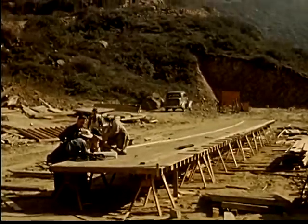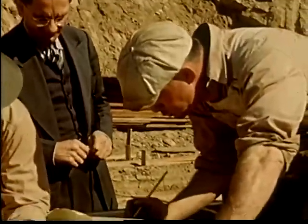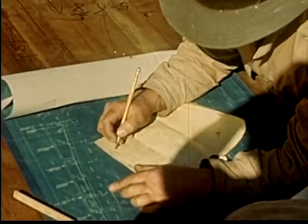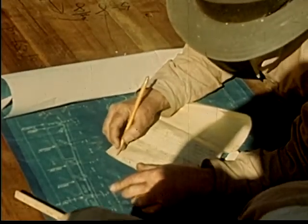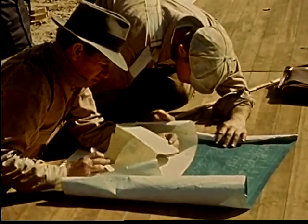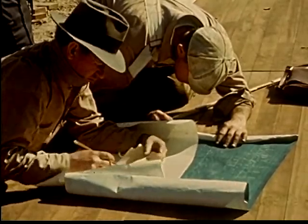Engineers prepare the plans and specifications. These are usually submitted to different contractors, and the lowest reliable bidder gets the contract. 500 workmen of many different crafts will be employed at one time. This contractor confers with his foreman on the blueprints.